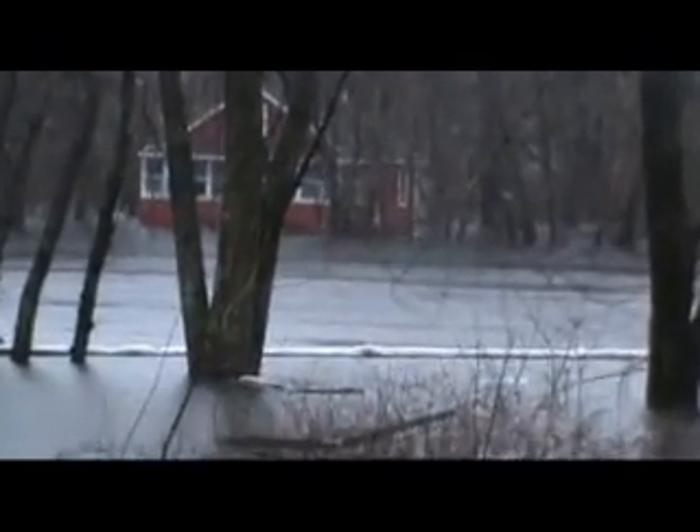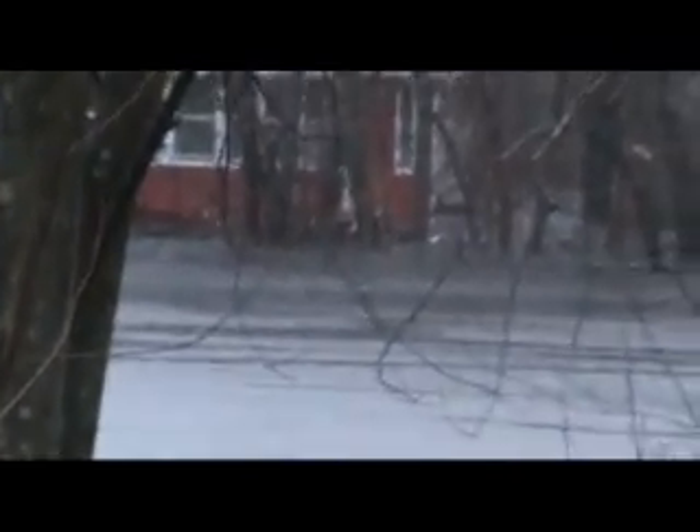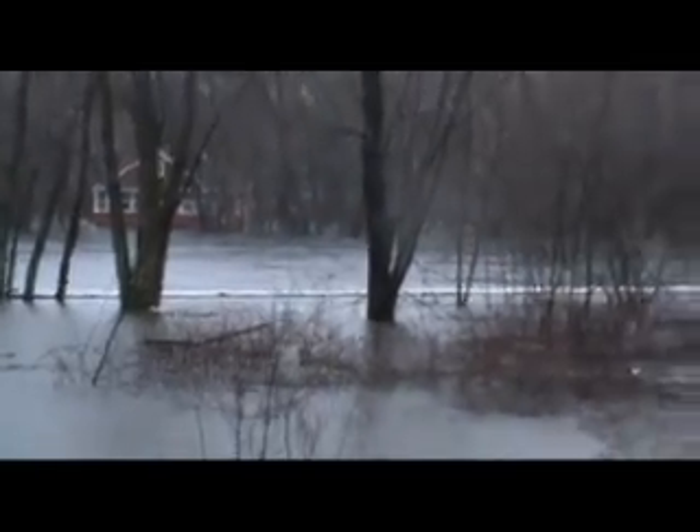This side hasn't crested yet and is going to be deeper. This poor guy across the way — his house is totally underwater. Yeah, we can see the water flowing. This side is just waiting to get more water.